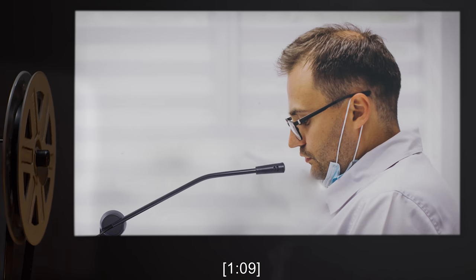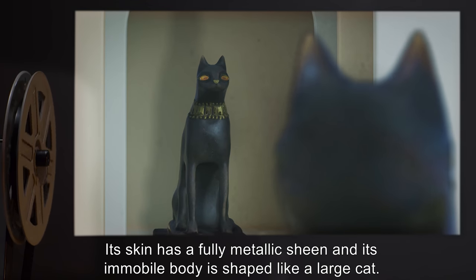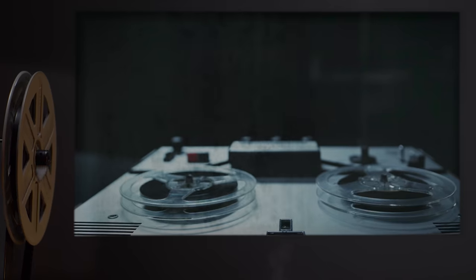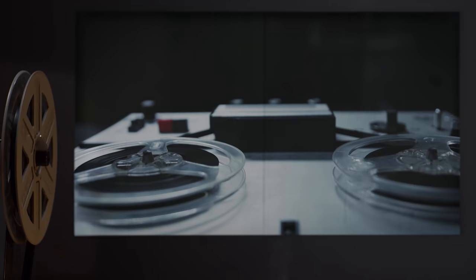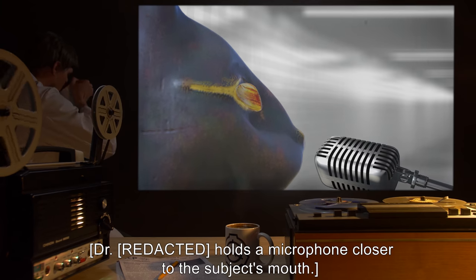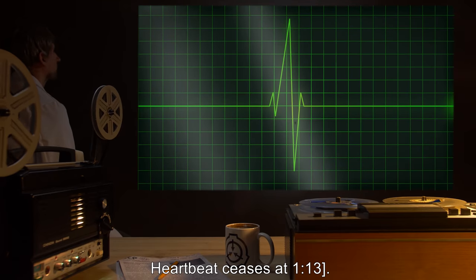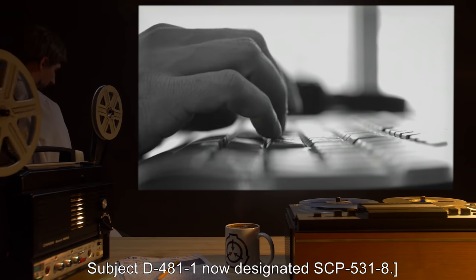One hour and nine minutes. Subject is now almost indistinguishable from the other SCP-531. Its skin has a fully metallic sheen and its immobile body is shaped like a large cat. Vital signs telemetry indicates less than one beat per minute heart rate, and the movement of its chest while breathing is imperceptible. Doctor: 'Are we done here?' Dr. R*** wraps his knuckles lightly on the subject's head, producing a metallic clink. Subject D-4811: [unintelligible sigh, then] 'Beautiful.' No further audible response. Heartbeat ceases at one hour and thirteen minutes. Transcript ends. Subject D-4811 now designated SCP-531-8.